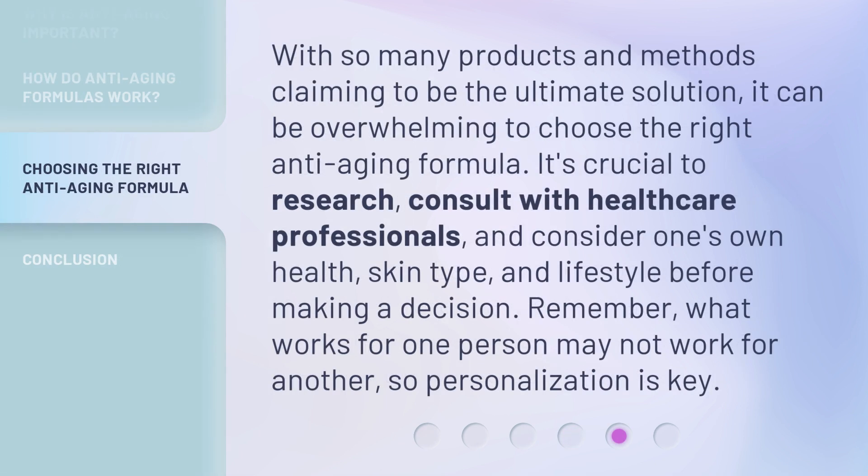With so many products and methods claiming to be the ultimate solution, it can be overwhelming to choose the right anti-aging formula. It's crucial to research, consult with healthcare professionals, and consider one's own health, skin type, and lifestyle before making a decision. Remember, what works for one person may not work for another, so personalization is key.